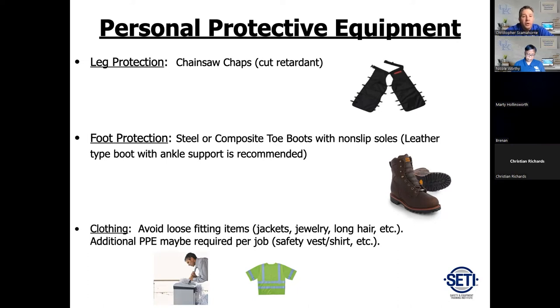For footwear, you need a leather-type boot with a hard sole — steel or composite toe. Avoid nylon or polyester-type boots because a chainsaw will shred right through those. For clothing, many shops have class two or class three high-visibility shirts, vests, or jackets. Make sure they're zipped up, or take them off, or tuck them in — a chainsaw's rotating chain can grab loose clothing and pull it into you.